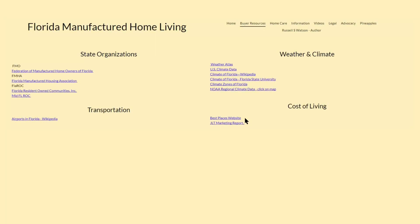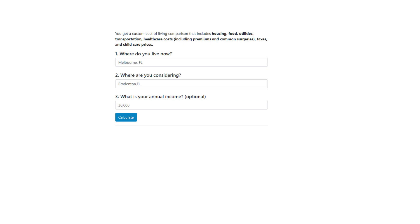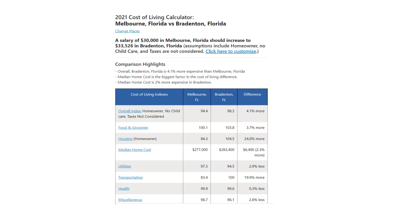Next let's look at a tool to compare cost of living between cities. We'll compare east coast Melbourne, Florida to the west coast city of Bradenton with an example income of $30,000. We see that overall Bradenton is 4.1 percent more expensive. A closer look shows that food costs are higher while utilities are lower — an example of the large range of data available on this site.